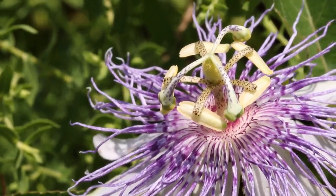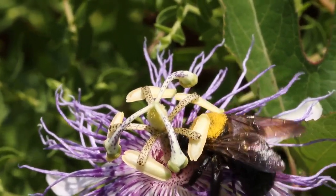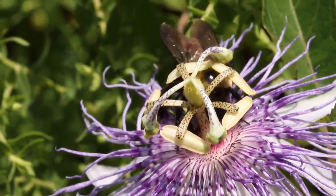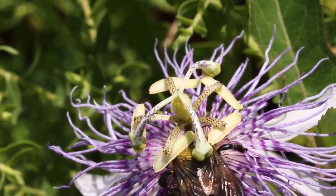Purple passionflower or maypop is another one of my favorite vines. Passiflora incarnata is great for pollinators and also has an edible fruit and is a medicinal plant. If you see carpenter bees in your area that have a yellow thorax covered in pollen, then you know you have passionflower vine in your area.